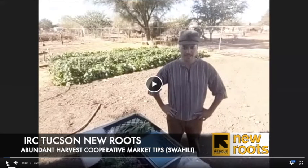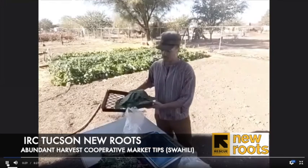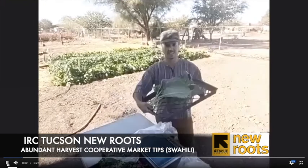Mujambo! Hello, my farmer friends. My name is Andreas, and I work with the Santa Cruz River Farmers Market and the Abundant Harvest Cooperative. I'm here today to talk about how to prepare your vegetables for market.